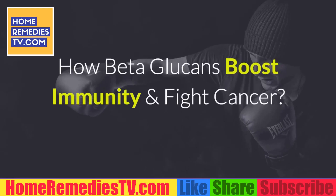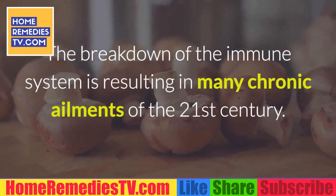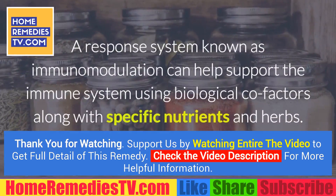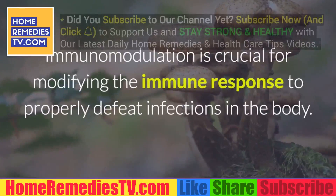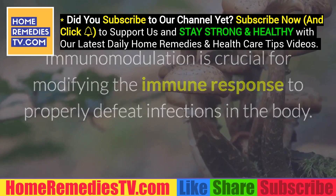How beta-glucans boost immunity and fight cancer. The breakdown of the immune system is resulting in many chronic ailments of the 21st century. A response system known as immunomodulation can help support the immune system using biological co-factors along with specific nutrients and herbs. Immunomodulation is crucial for modifying the immune response to properly defeat infections in the body.